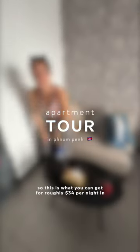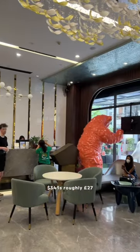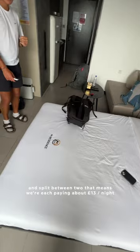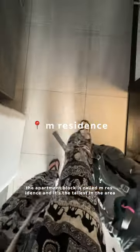This is what you can get for roughly 34 US dollars per night in the very center of Penang. 34 US dollars is roughly 27 British pounds, and split between two, that means we're each paying about 13 pounds per night. The apartment block is called M Residence and it's the tallest in the area.